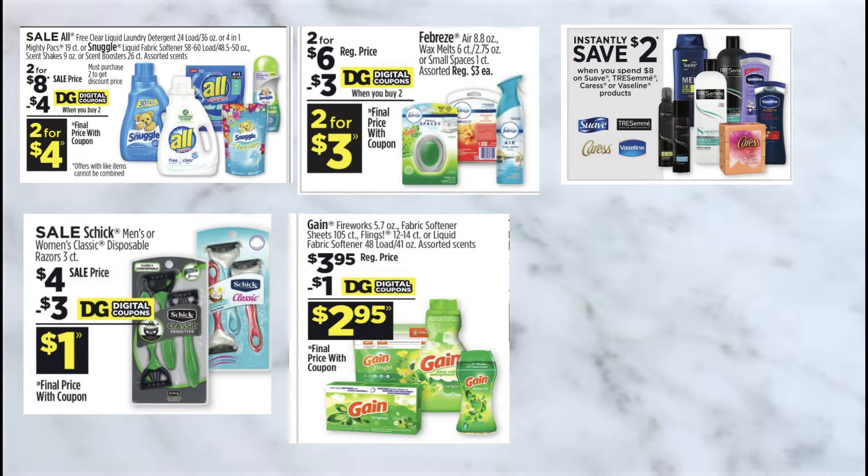The next deal that I'm going to be doing is to save $2 instantly when you purchase $8 worth of Suave, Tresemme, Caress, or Vaseline. Remember, you do have to spend $27 in order for the $5 off $25 digital to apply.